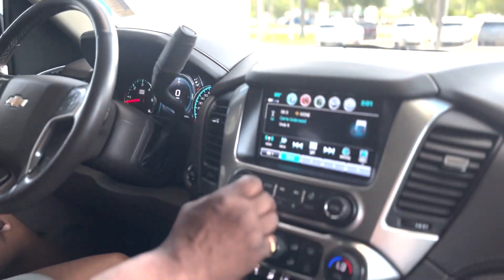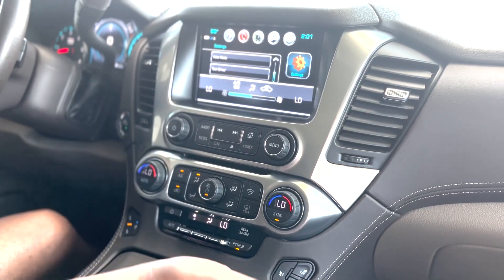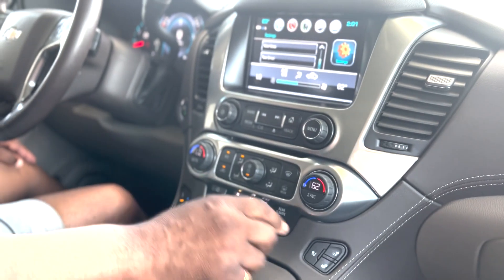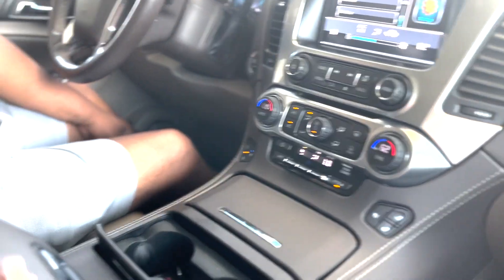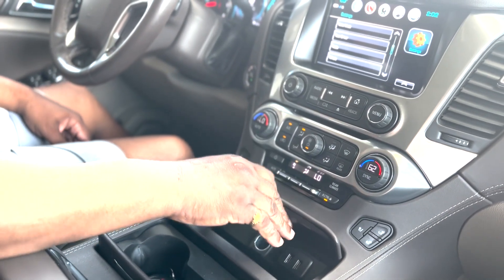The radio screen opens up and there's a USB port behind it. It has dual climate control, so the passenger can set their own temperature. It's got heated and ventilated seats, a phone charger, wireless charging, tons of storage, and more USB and power outlets.